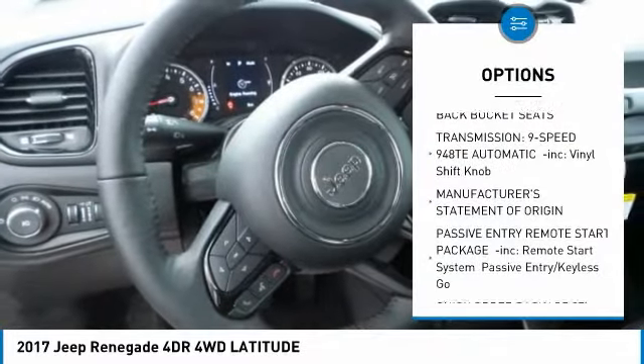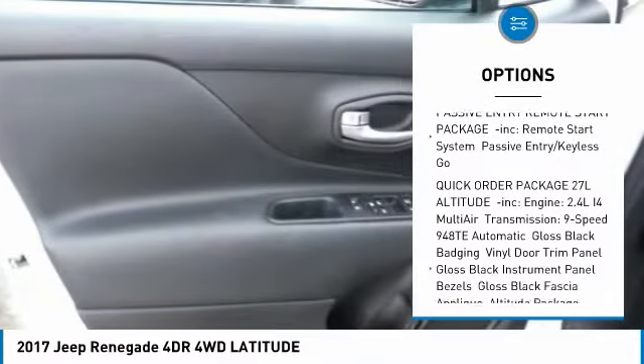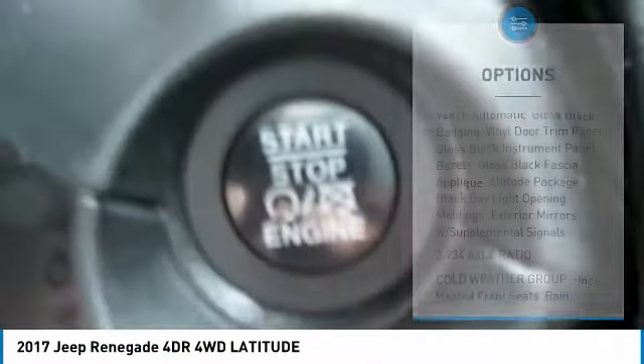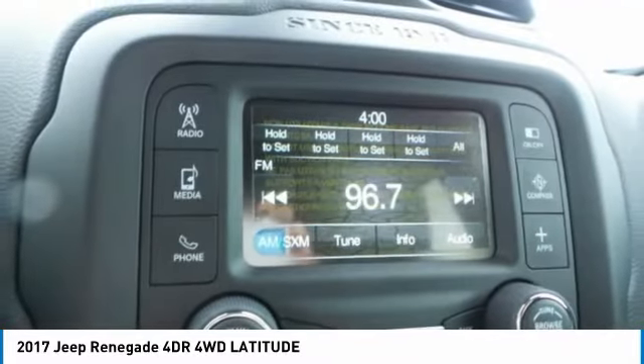Anti-lock braking system, steering wheel audio controls, keyless entry, Bluetooth, leather-wrapped steering wheel, adjustable steering wheel, power steering, 4-wheel drive, 4-wheel disc brakes, aluminum wheels.